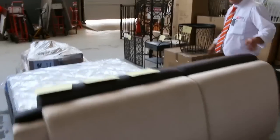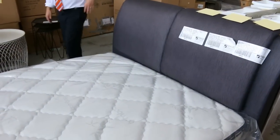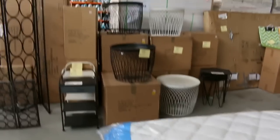Got a couple of these bed suites — they're beautiful, with a storage compartment at the back. I think they went for around $300 to mid $300 last week. Double, queen and king — we've got all sizes still available in this particular auction.